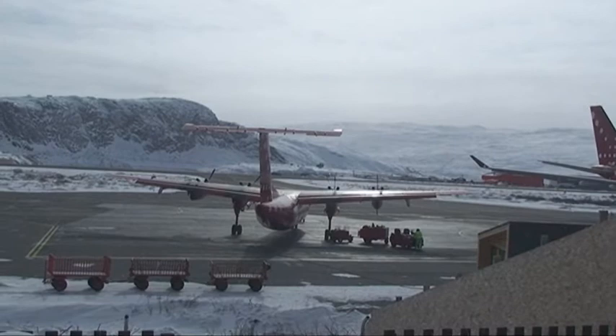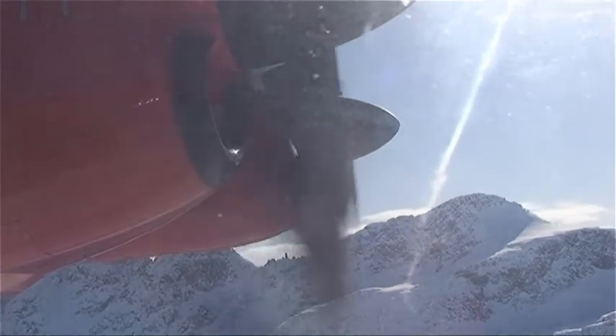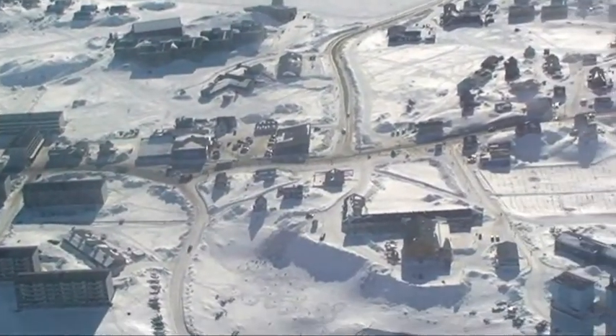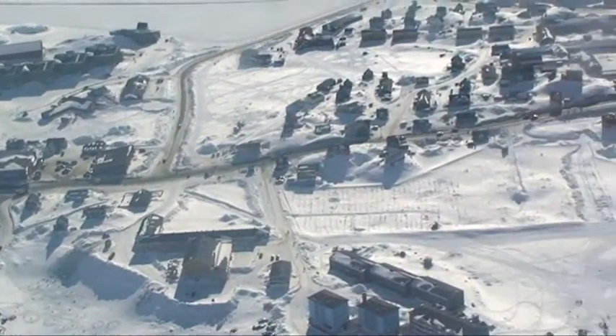The final leg to Sisimiut is by air from Kangerlussuaq, and soon the snow-covered houses of the town appear below.